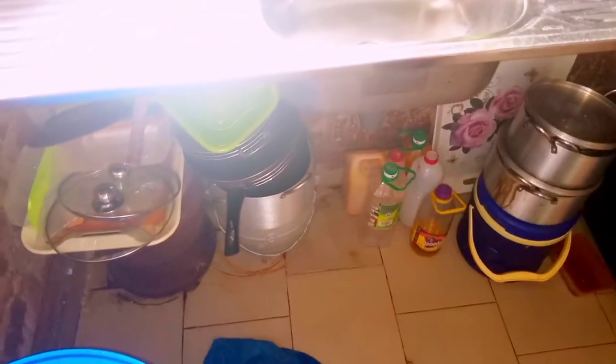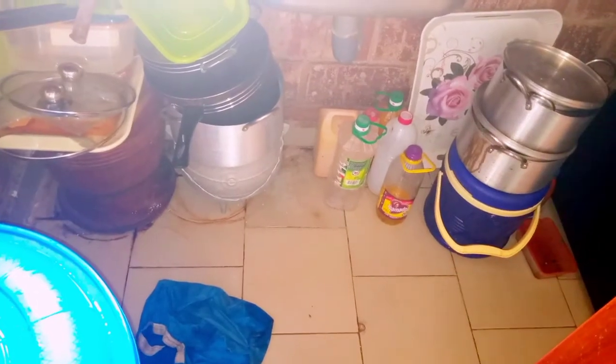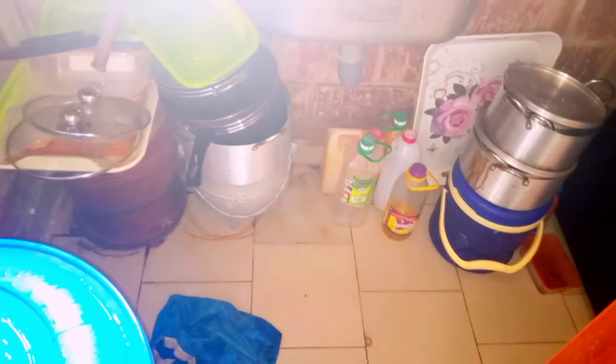The mortar and pestle I use when I want to pound pepper and local spices. I use that sometimes if I don't want to use my blender. Beneath it we have some pot lids. I told you it's small — some of the places are not really pleasant to look at.